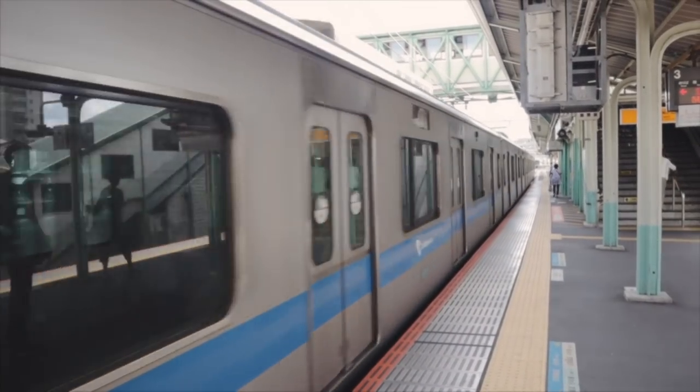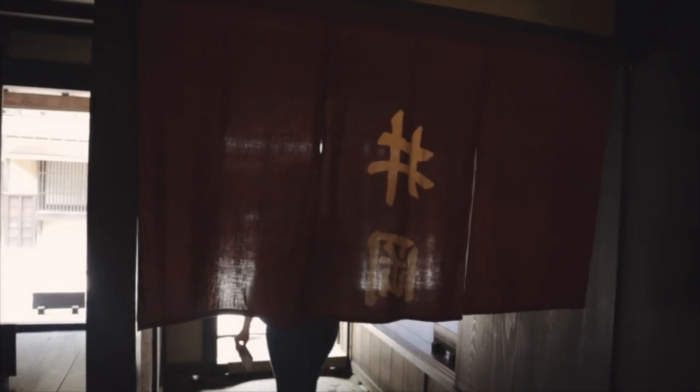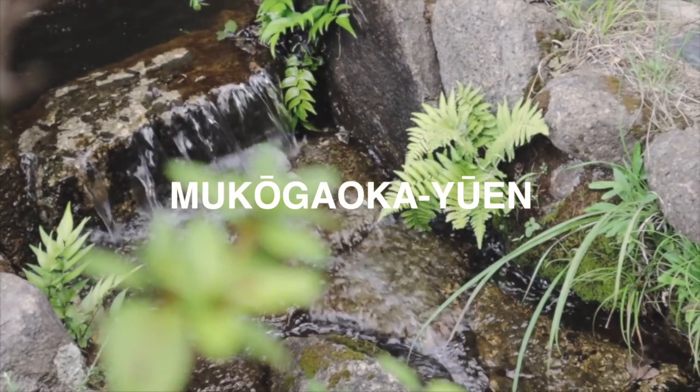Less than 15 minutes from Tokyo's trendy Shimokitazawa district lies a neighborhood that houses some of Japan's best preserved and most fascinating history. A doorway into the past that seems to have escaped the typical tourist Japan must-do list. Welcome to Mokogao Koyuen, a quiet neighborhood in Kawasaki, a quaint escape into Japan's bygone days.